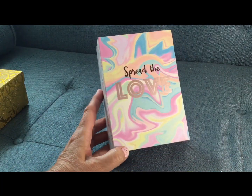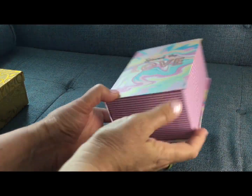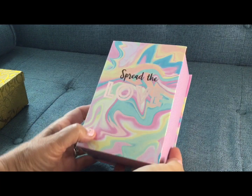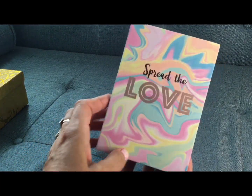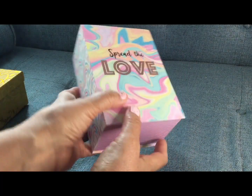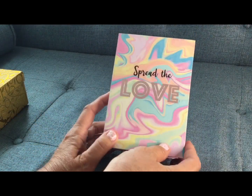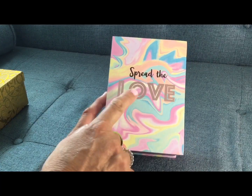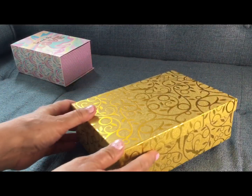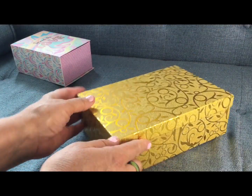I am obsessed with the new boxes they have. Look how pretty this is — it's so retro, it kind of reminds me of something straight out of the 60s. It looks almost like a little book. How pretty is that? Spread the love — how cute is that? And I am obsessed with gold lately; they have really pretty gold boxes. But wait till you see the next thing.